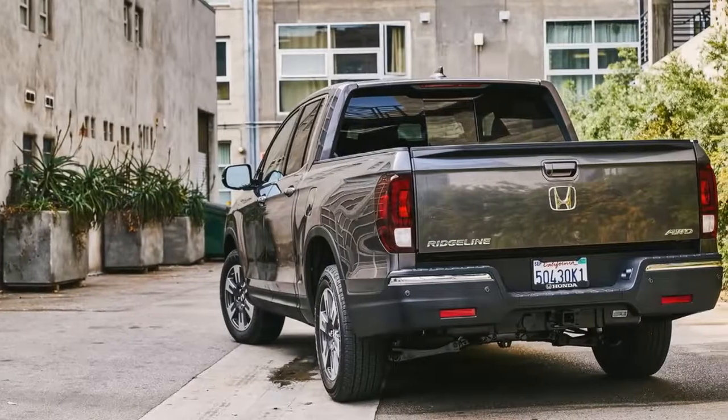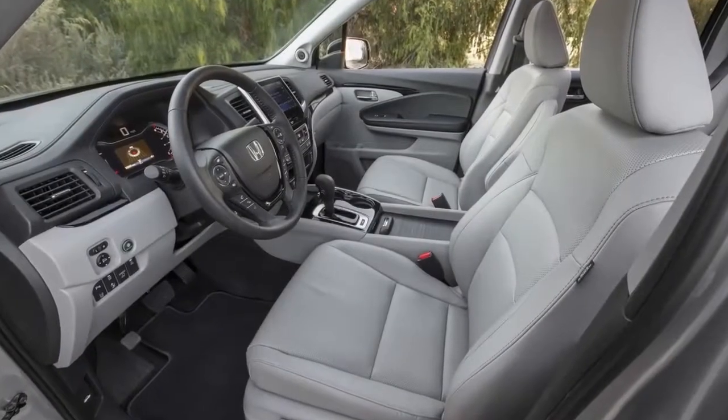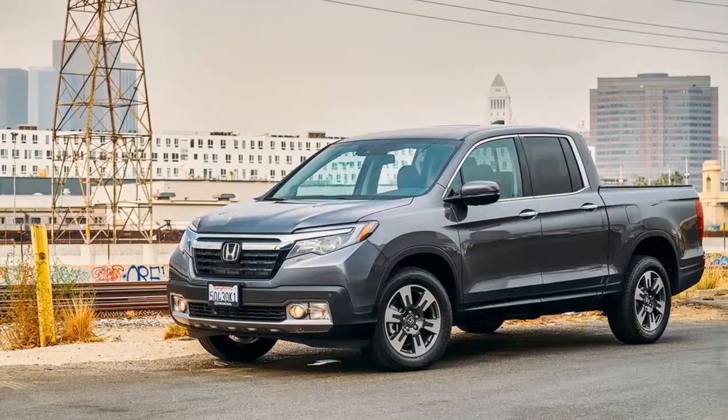Release date and price: The 2018 Honda Ridgeline is available now at U.S. dealers. Official pricing starts at $29,630, including destination fee, an increase of $155 from the previous year.